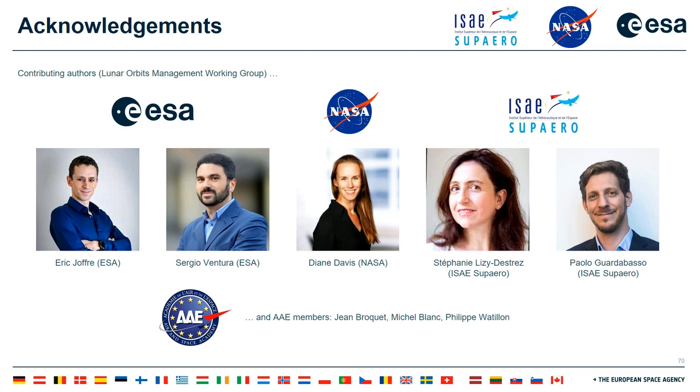Before I do that, I wanted to acknowledge a few colleagues who participated in the preparation of this session: my colleague Sergio Ventura from the independent safety office at ESAES Tech; Diane Davis from NASA Johnson Space Center, who is the mission design lead for the Gateway; Professor Stefani Lizidestrey, who has been co-managing this working group and will be in the panel discussion later; and Paolo Guardabosso, a PhD candidate.